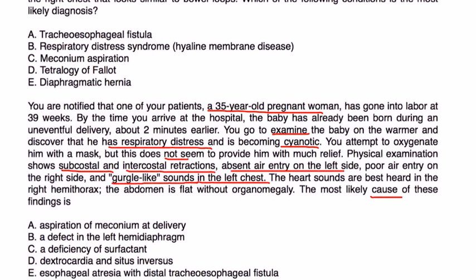They're describing the clinical picture of a diaphragmatic hernia. The cause of a diaphragmatic hernia is a congenital defect or hole in the diaphragm.